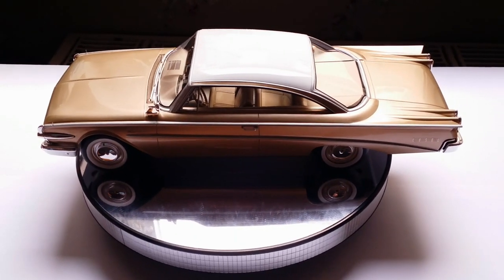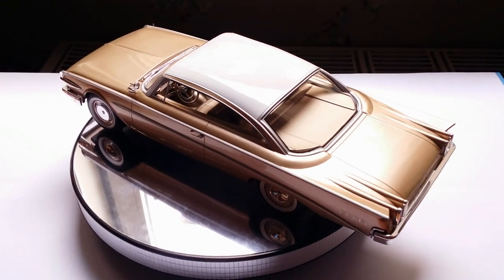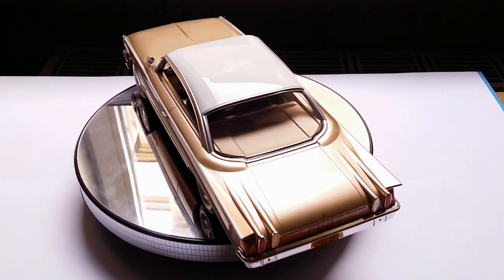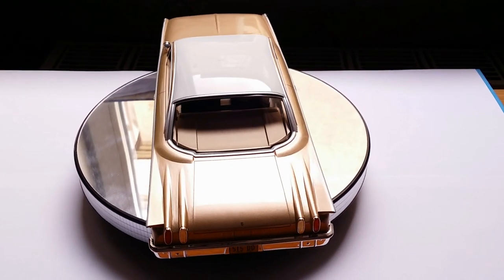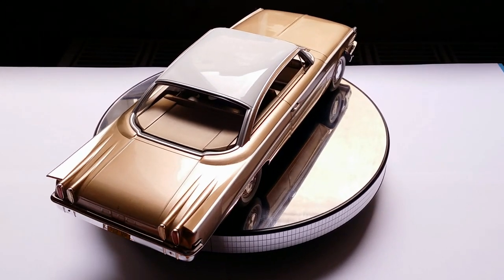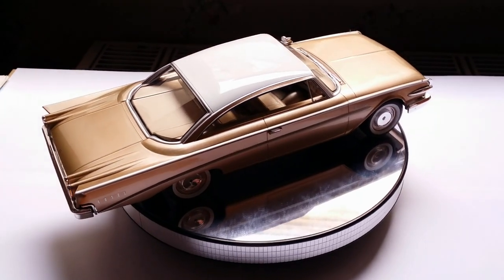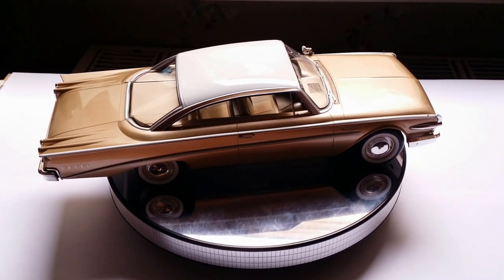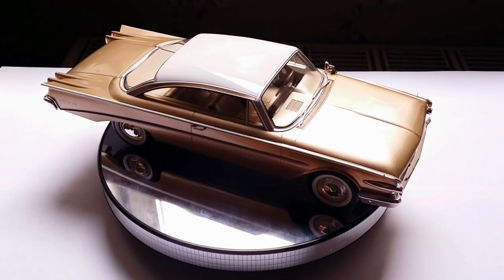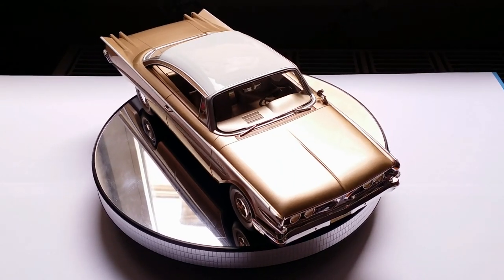During those years they actually made seven different cars — basically a different name for every trim level. The Edsel Roundup, Villager, and Bermuda were three trim levels for their station wagon, and the Ranger, Pacer, and Citation were the three trim levels of their sedan, plus there was also the Edsel Corsair. The more famous — or infamous — looking Edsels are the '58 and to a lesser extent the '59, because they had a unique V-shaped front air intake called the horse collar.